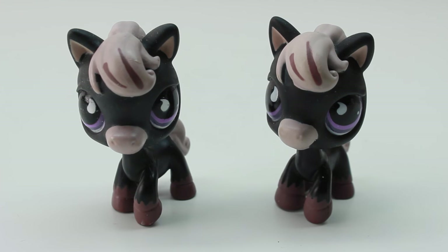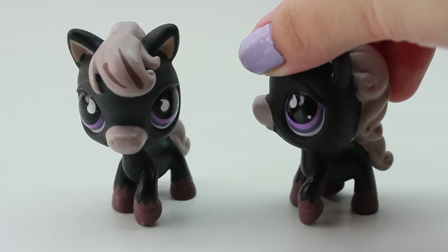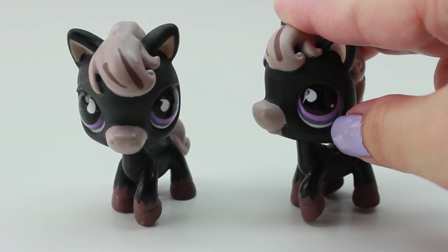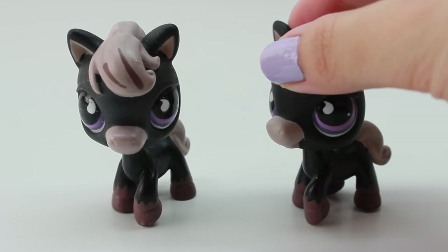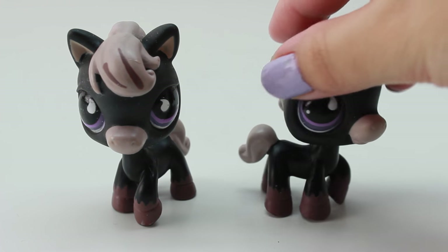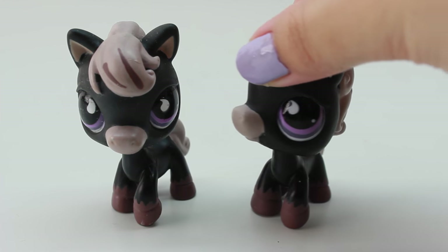Surprisingly I don't have too many duplicates — I think I only have two duplicates. Here is one: we have the black horsey, and I think it's so cute because it has purple eyes. I think black and purple goes together so well, and this horsey is so adorable. I don't use this one too much, I think only a couple times, but I have two of these and I love it so much.